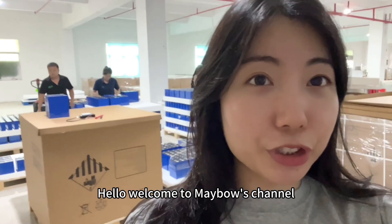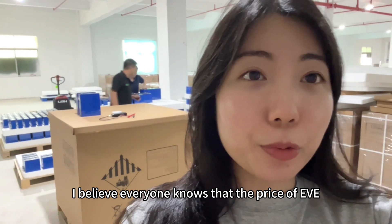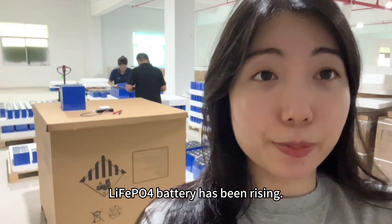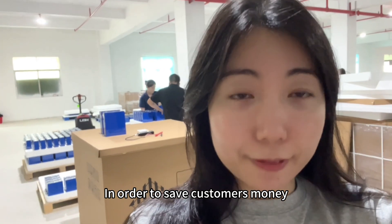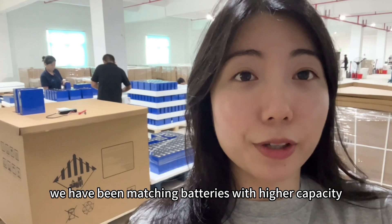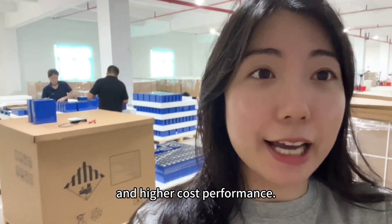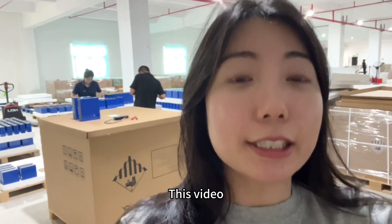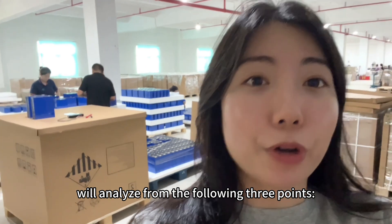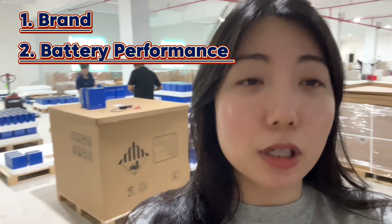Hello, welcome to Mabel's channel. I believe everyone knows that the price of EVE LiFePO4 batteries has been rising. In order to save customers money, we have been matching batteries with higher capacity and higher cost performance. This video will analyze from the following three points: brand, battery performance, and price.